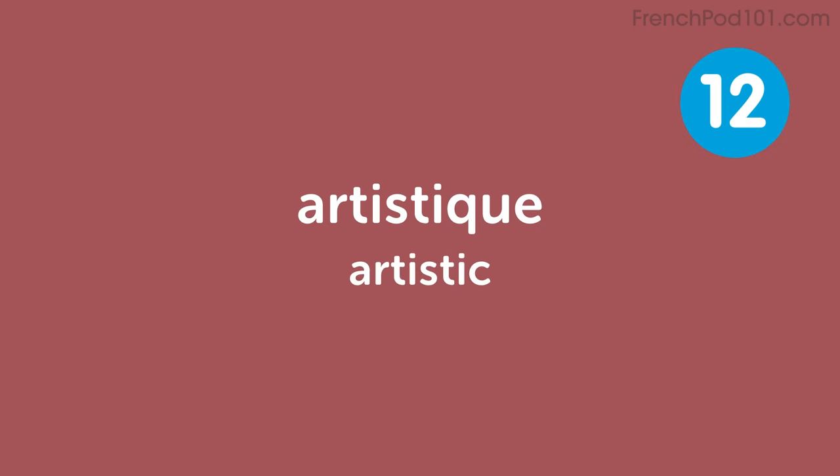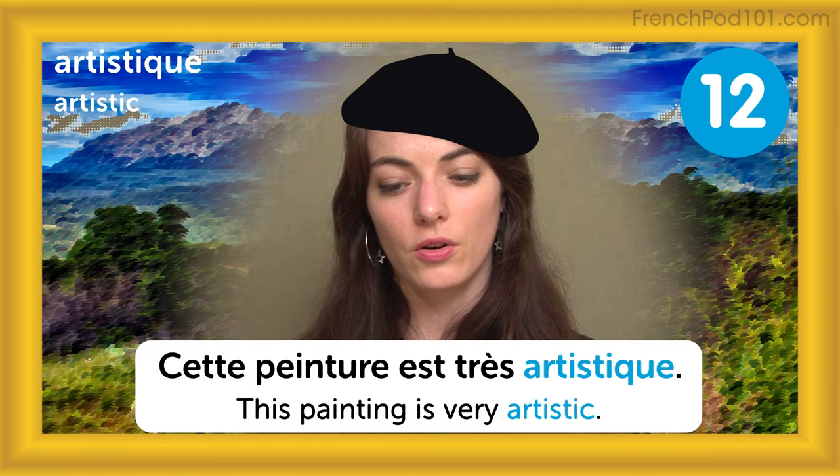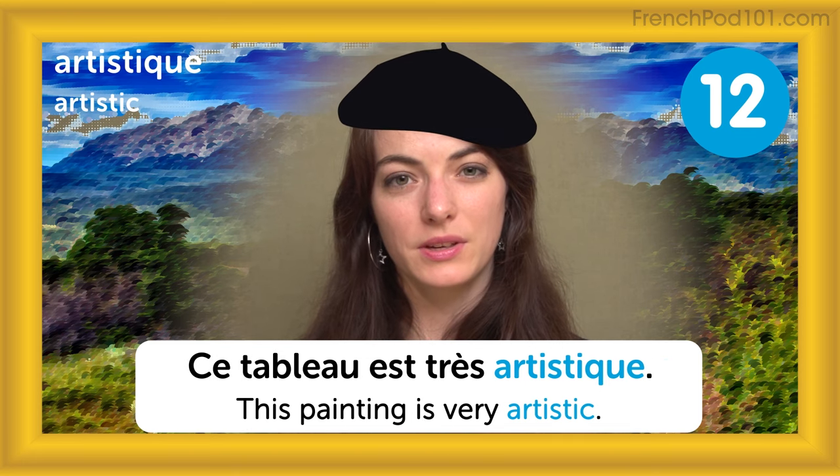Artistique — artistic. This painting is very artistic: cette peinture est très artistique. Or better: ce tableau est très artistique.